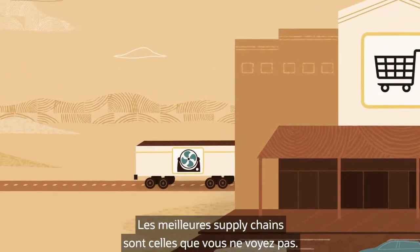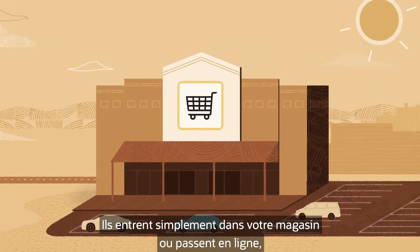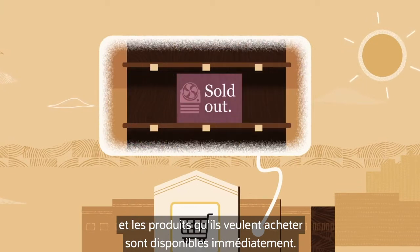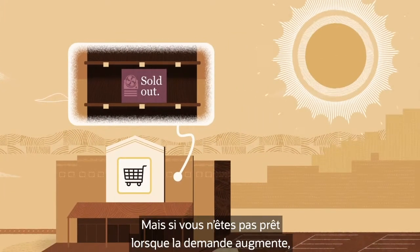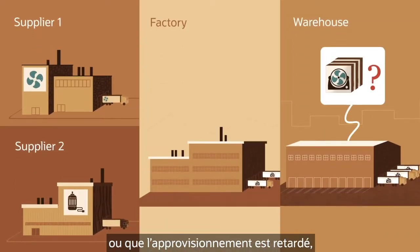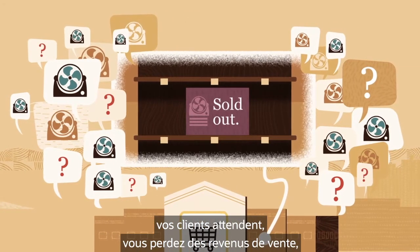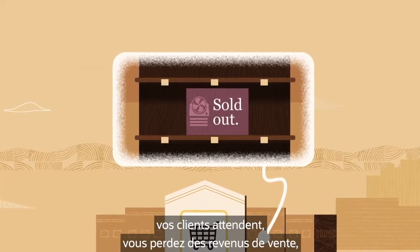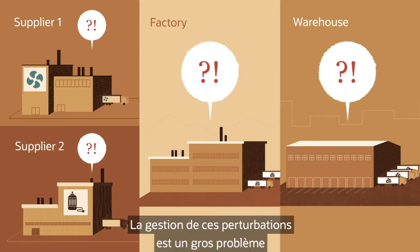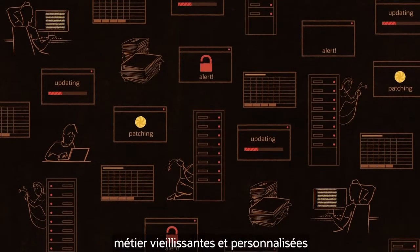The best supply chains are the ones you don't see. Customers never have to think about them — they just walk into your store or go online and the products they want are available immediately. But if you're not ready when demand spikes or supplies get delayed, your customers are left waiting. You lose sales, revenue, and partners who rely on you lose trust.